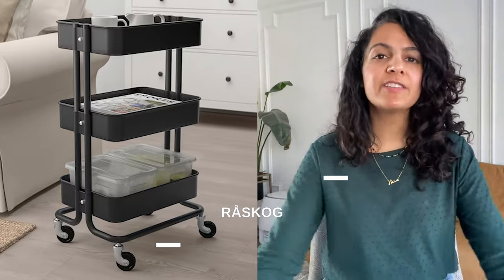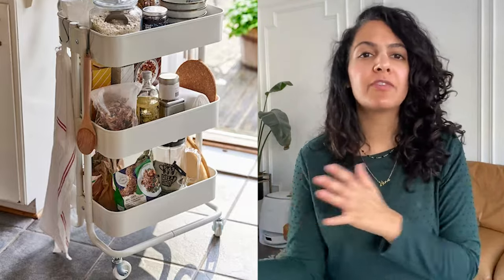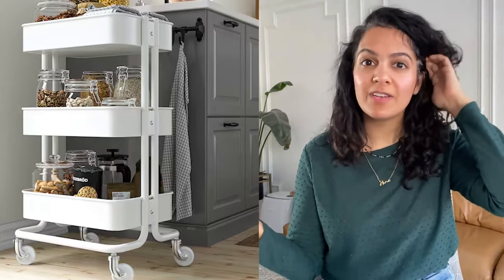The Ikea Raskog utility cart is a really handy, hardworking little cart. It's on wheels, so it's easy to move between different rooms. I've seen it used as a bar cart or coffee cart, which is really great if you're entertaining and hosting, especially during the holidays.